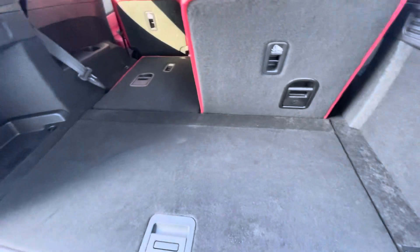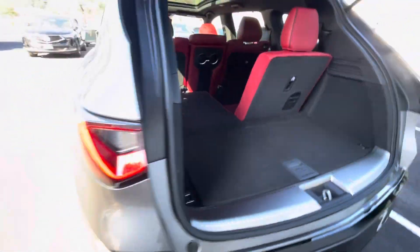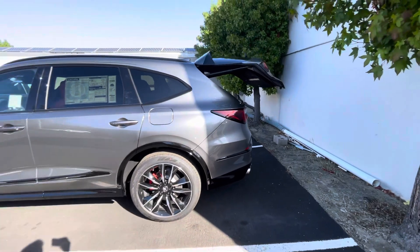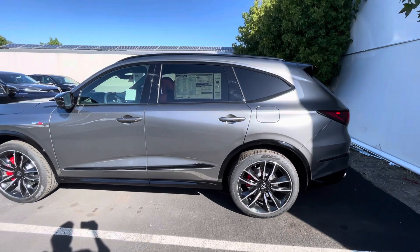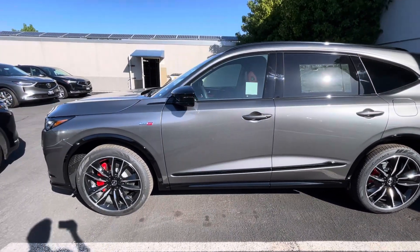You grab whatever you need out of the back, and as you walk away with the key, it closes. And that's how the walkaway tailgate feature works in the 2024 Acura MDX.